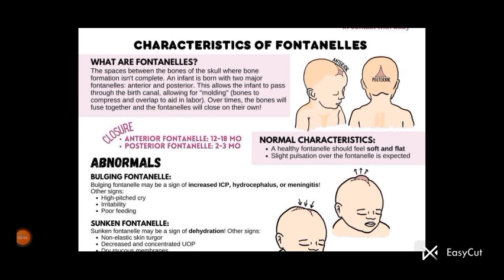Hi everyone, welcome back to our YouTube channel RPI IT Academy. I hope you all are doing well. I shall be working as an assistant professor in RPI IMS College of Nursing Bistara Kanna. Today in this video I'll discuss about the characteristics of fontanelles.